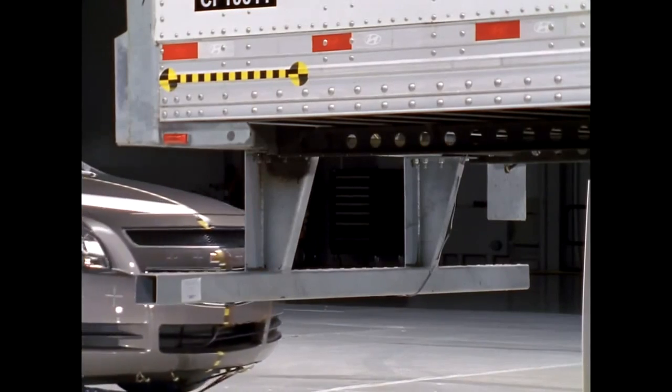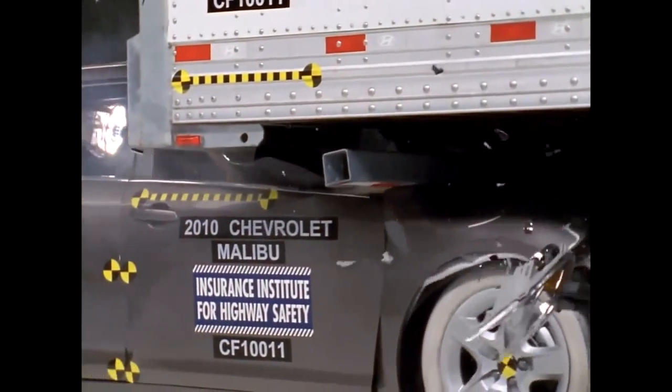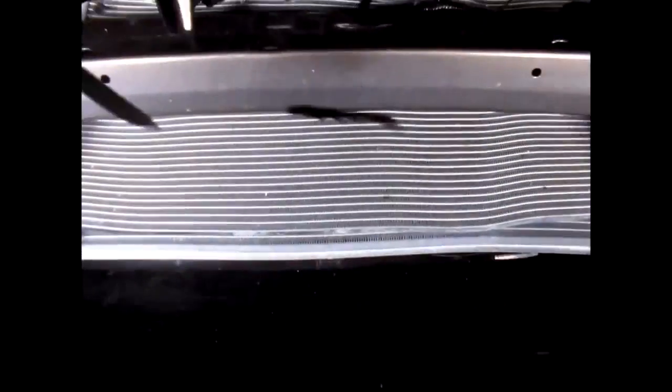We've studied how underride guards are performing in real-world crashes and discovered that many are failing catastrophically. The guard bends or it may break away from the trailer, allowing a vehicle to slide under it. Our crash tests demonstrate how easily some guards fail at relatively low speeds.